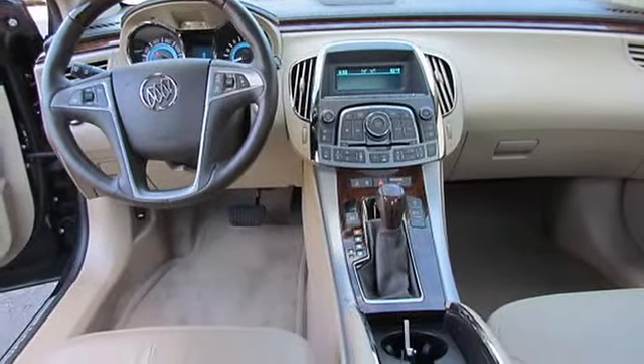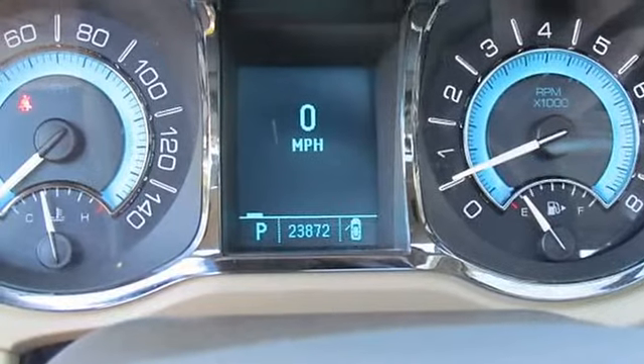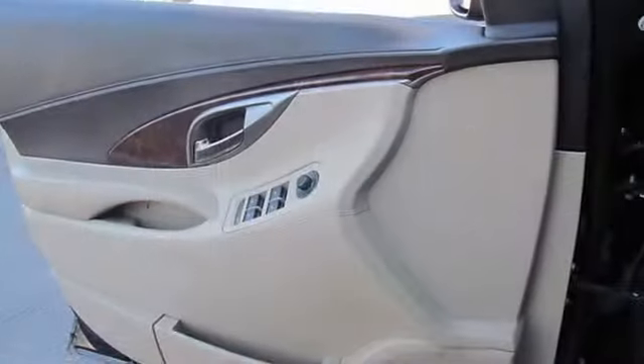Ventilated driver seat. Door handles with chrome insert. Bodyside bright mouldings. Fog lamps: front halogen with projector technology.